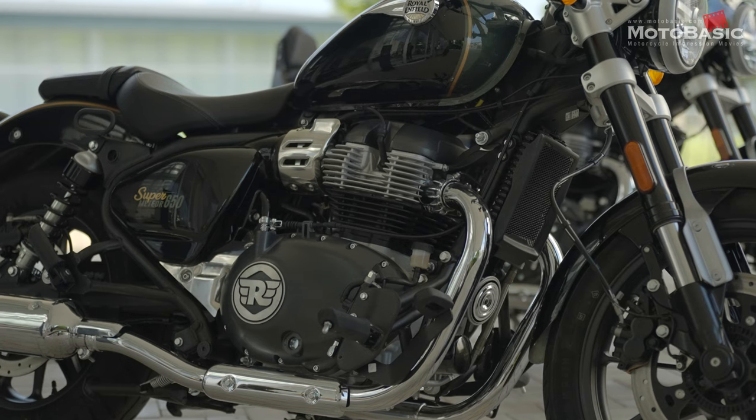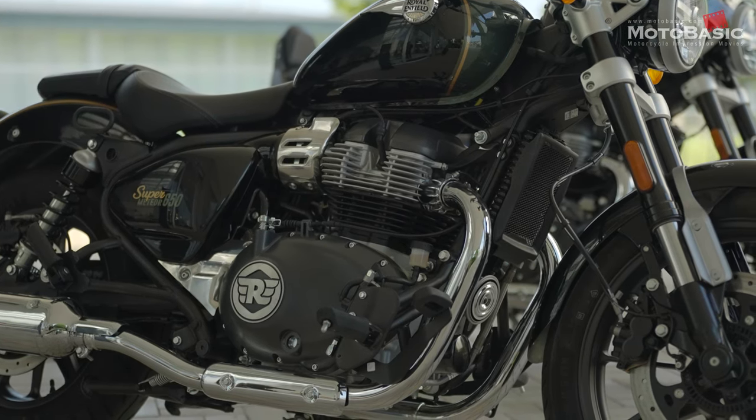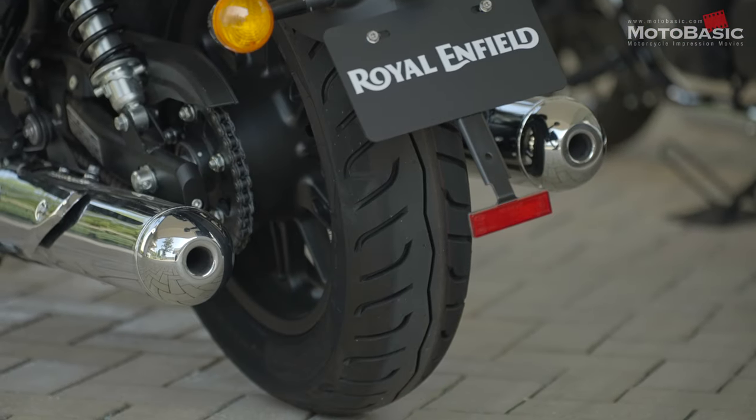エンジン形式は空冷4ストローク4バルブSOHC 並列2気筒、総排気量は648cc、トランスミッションは6速リターン。最高出力は47馬力/7250回転、最大トルクは52.3Nm/5650回転となっています。